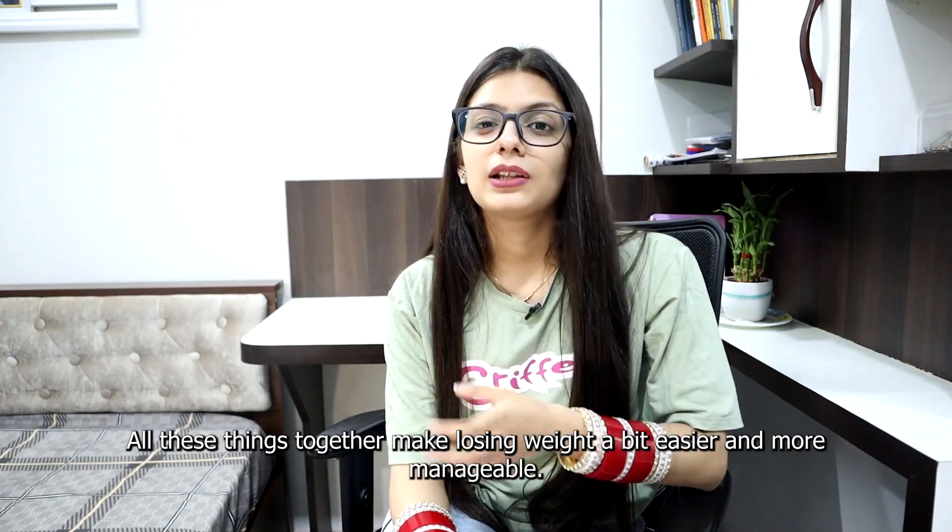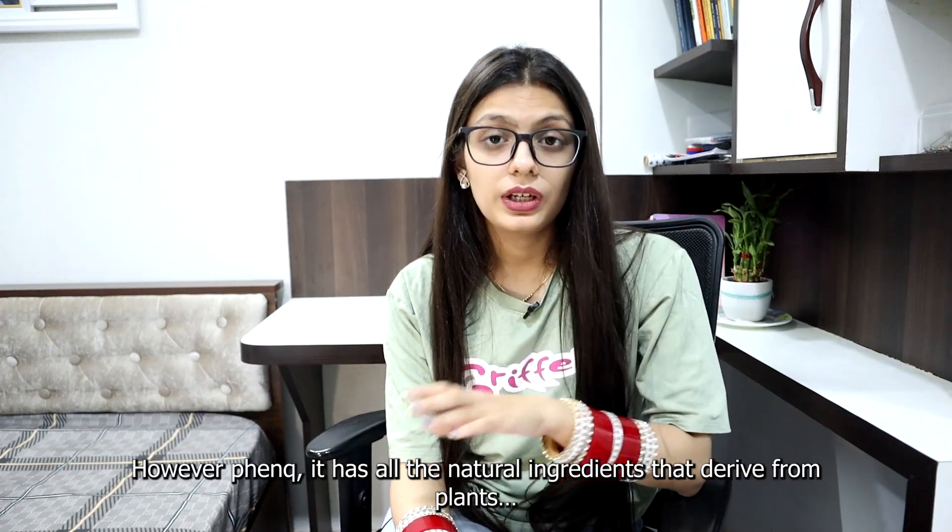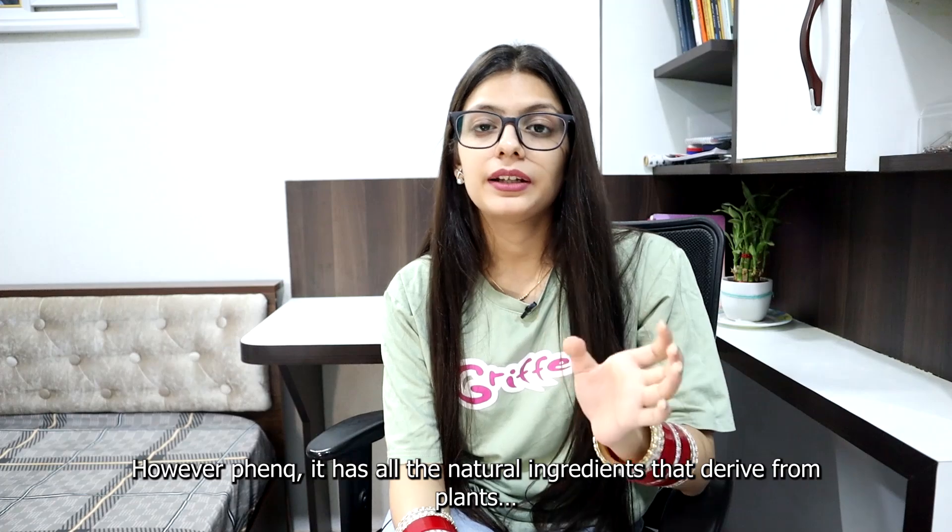All these things together make losing weight a bit easier and more manageable. A lot of fat loss pills in the market contain adulterated ingredients. However, FenQ has all natural ingredients that derive from plants.